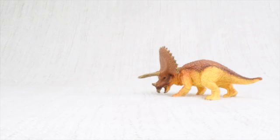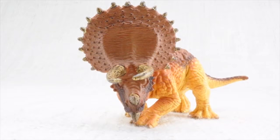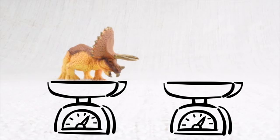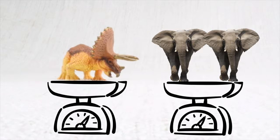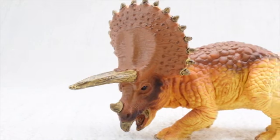Do you know how big a Triceratops was? Triceratops was as big as a truck. It was really heavy — it weighed as much as two elephants. Its head was almost a third of the length of its entire body.